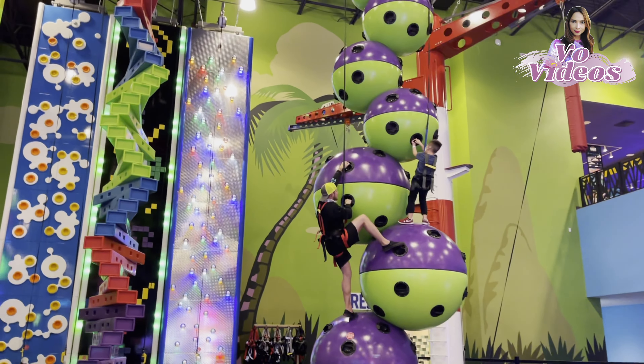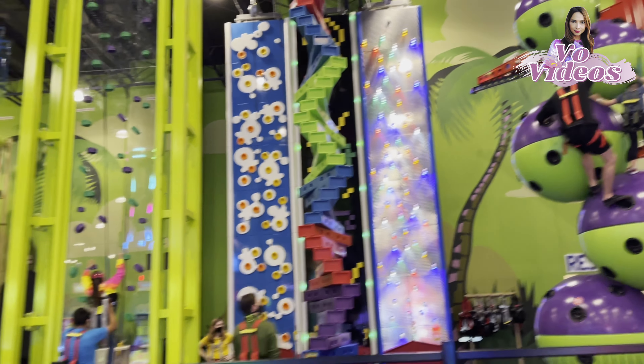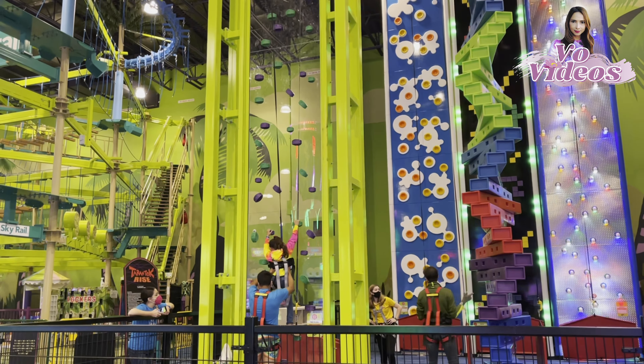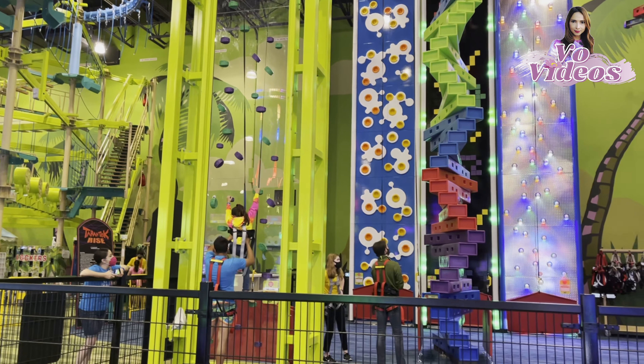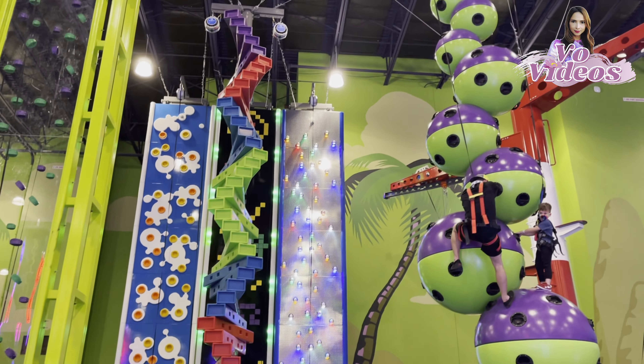On the right you can also see the climbing games. These climbing games are kind of similar to rock climbing. You can also see wall climbing as well. These activities will fit both kids and teenagers.